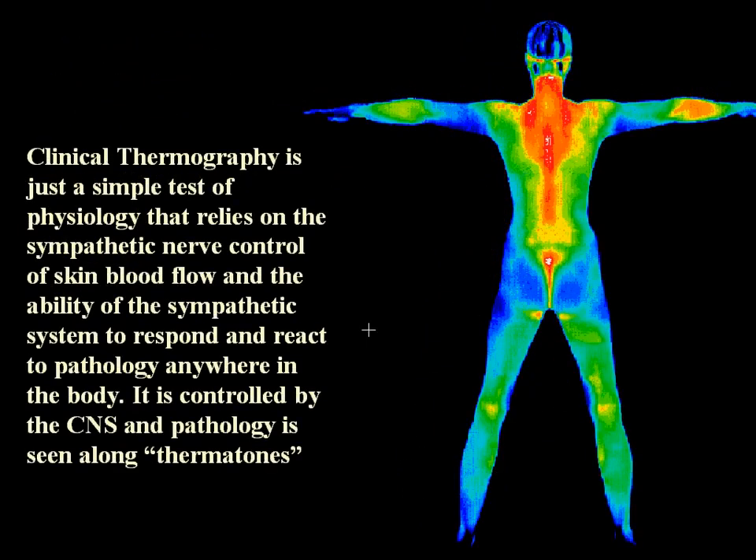Clinical thermography is just a simple test of physiology that relies on the sympathetic nervous system control of skin blood vessels and the ability of the sympathetic system to respond and react to pathology anywhere in the body. It is controlled by the central nervous system and pathology is seen along strips of skin called thermotomes.